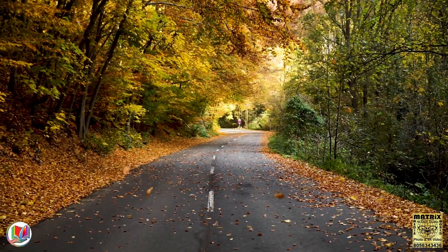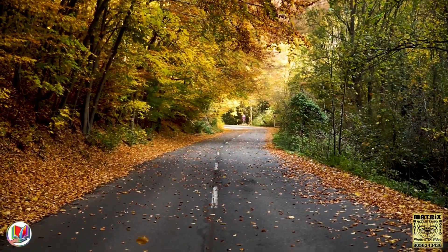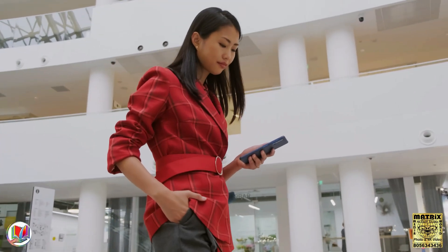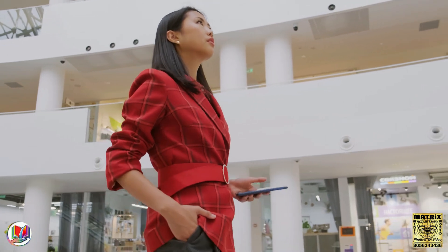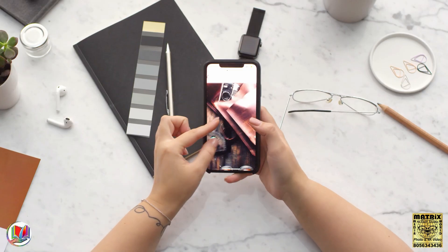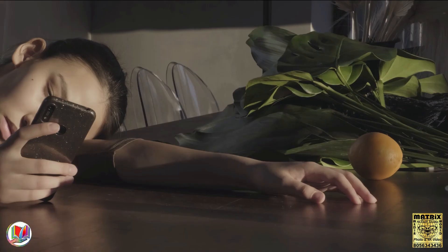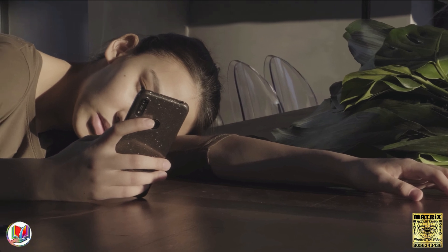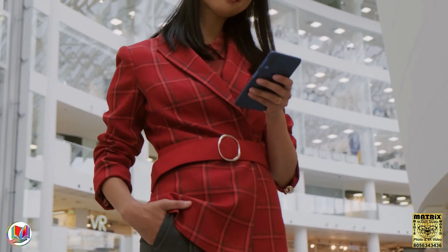Hello, my dear brothers and sisters, I think all are fine. Today, we're diving into a topic that's a universal woe for all smartphone users: how to make your mobile battery last longer. We've all been there, that sinking feeling when your battery is draining faster than you expected. But fear not,